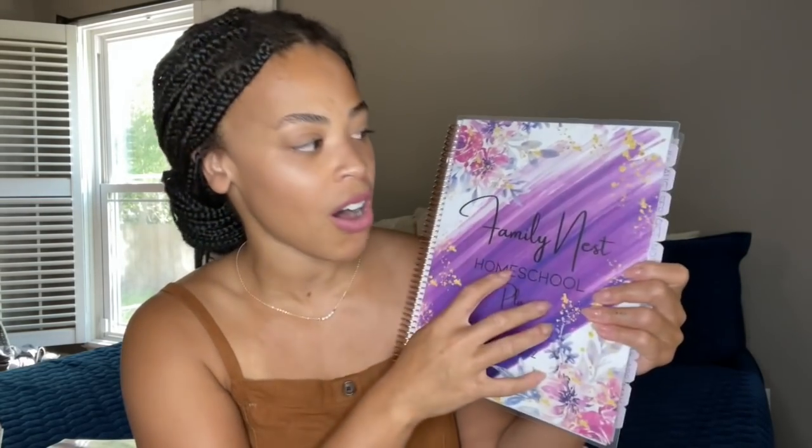I am so excited to stay organized with this planner this year. I love this company — I love what they stand for. It's a family company and I'm all about supporting smaller companies. You can use my link and get a special percentage off. Hurry up because they are running out — she's having to restock them constantly.